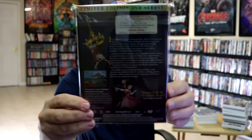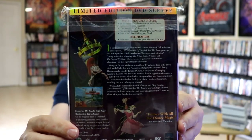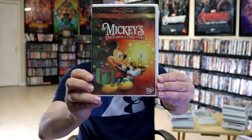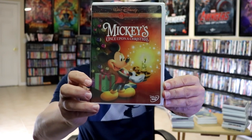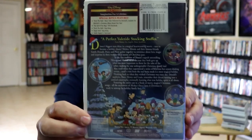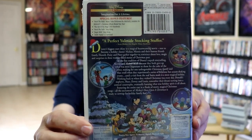Here's the back with some bonus features. Next up we have Mickey's Once Upon a Christmas — here's the front and the back with the special bonus features.